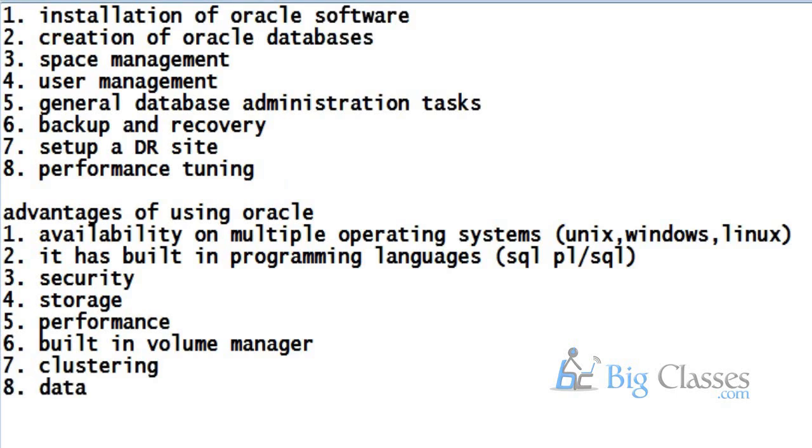The recovery site technology is DataGuard. DataGuard is a technology in Oracle which allows you to set up a primary production database and prepare a standby for it. In case your primary database fails, you can fail over to the standby database and continue operations.